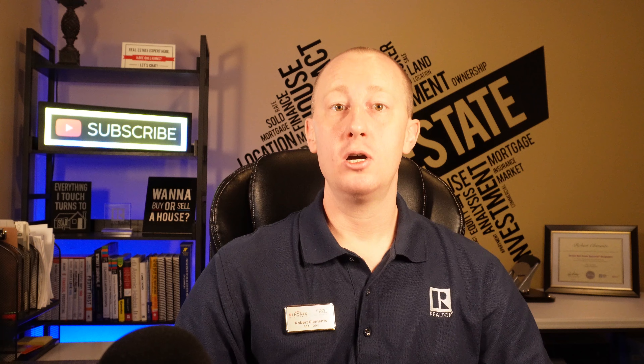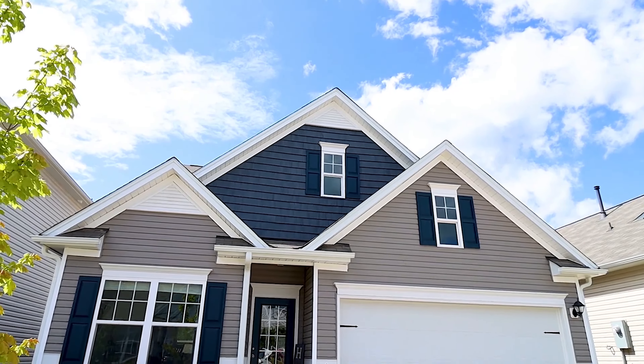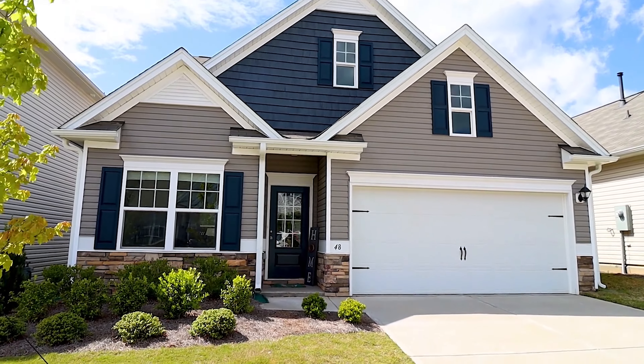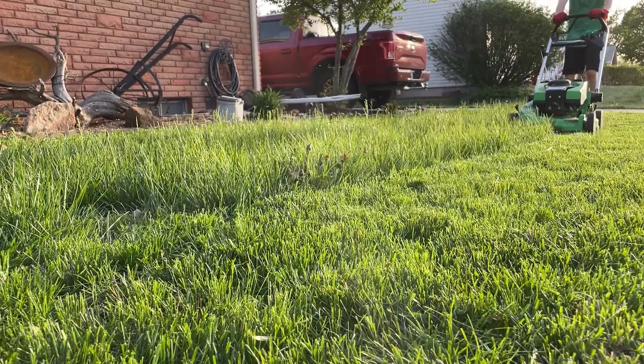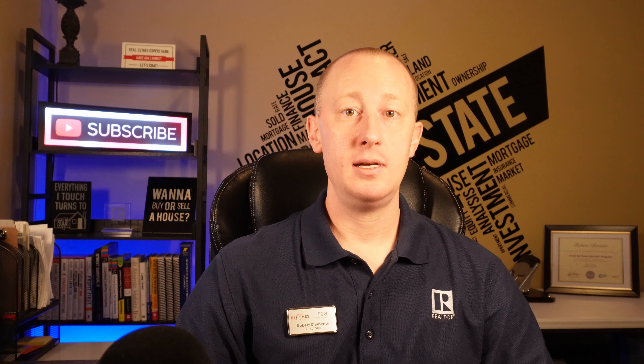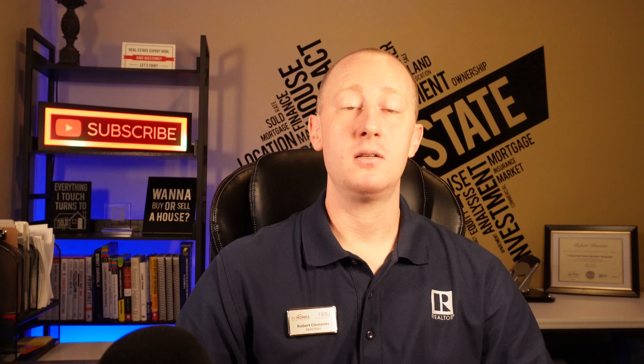And don't forget about the outside. Curb appeal is important. People are going to get their first impression when they drive up to the house, and first impressions are lasting impressions. Make sure the landscaping looks good and is maintained. Be sure the porch is clean. Have a clean doormat and a clean front door.